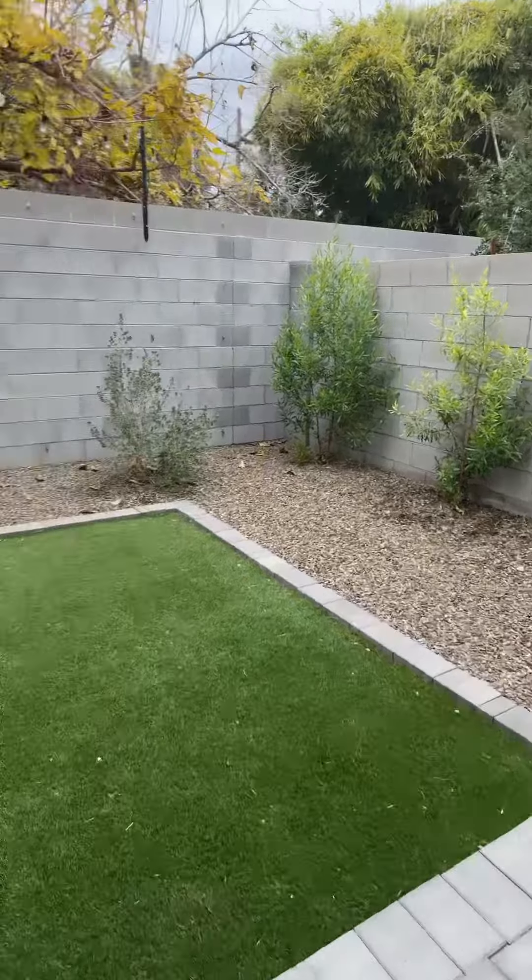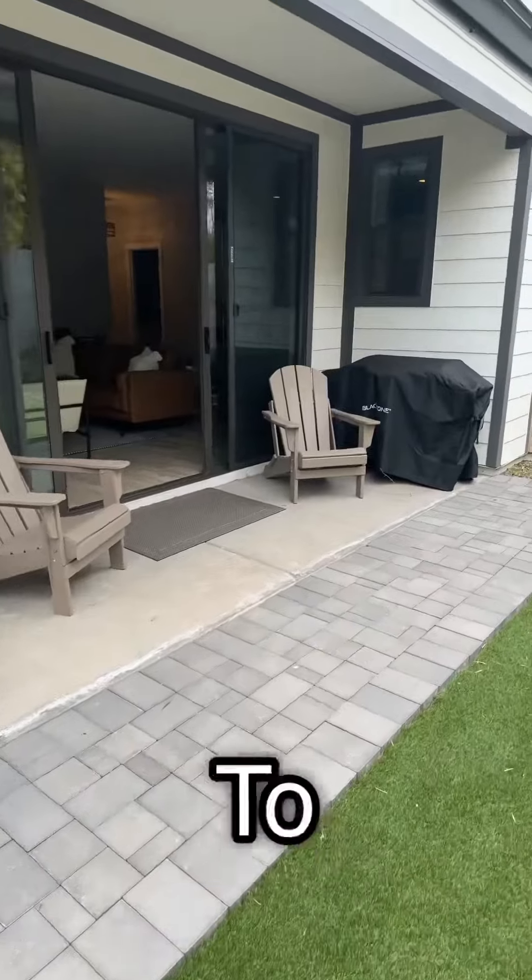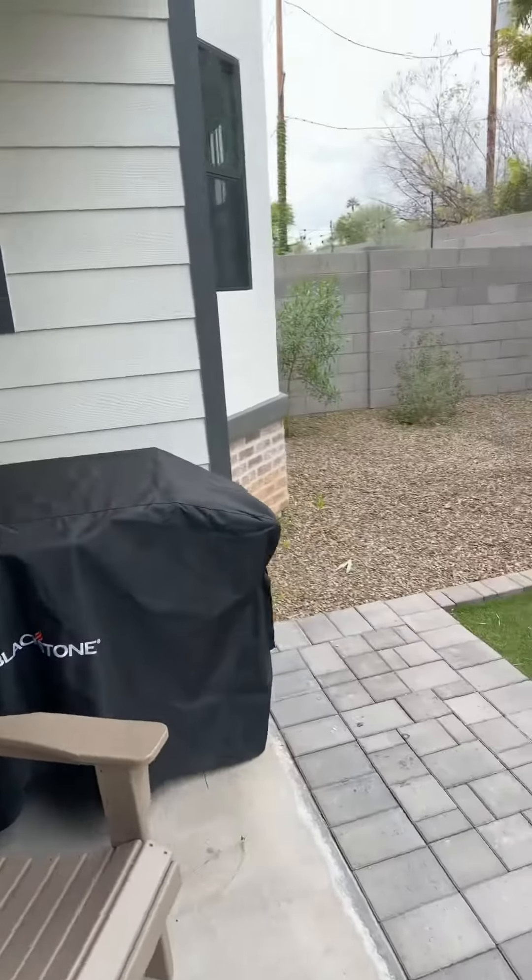Nice little backyard. Not so big you can't maintain it, but enough room for you to be able to do the things you'd like to do outside, right?